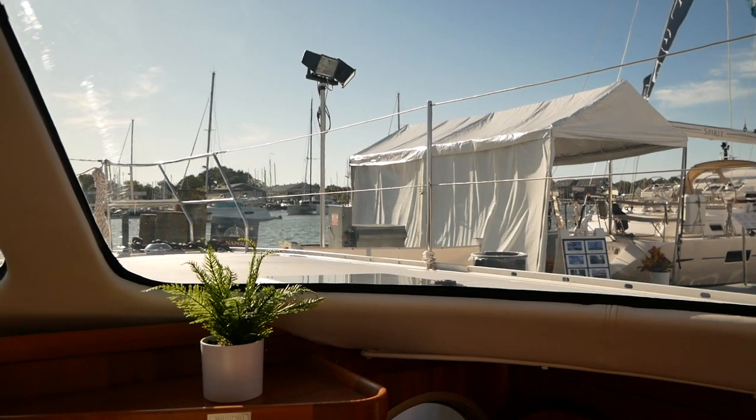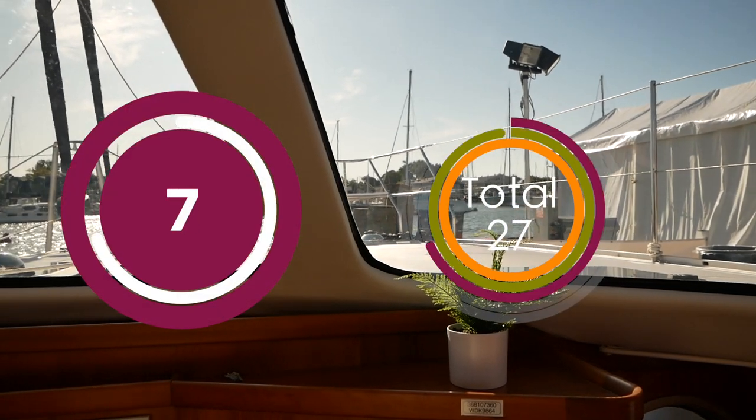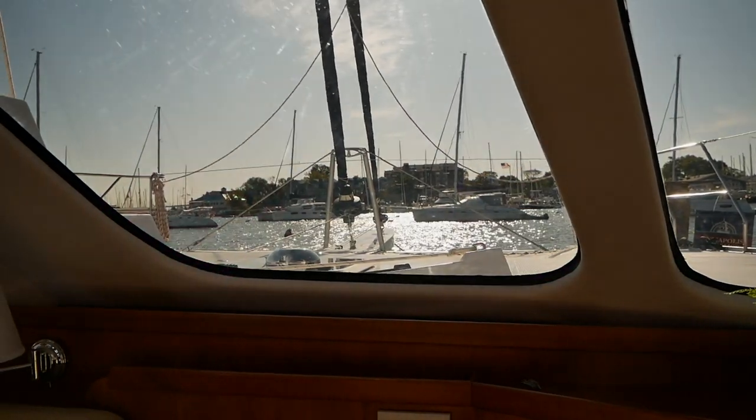So how to score this very important category? The cockpit really irritated me. On the other hand, that galley is just fabulous and the ventilation in the cabins is really fantastic. We're going to go for a 7 out of 10.